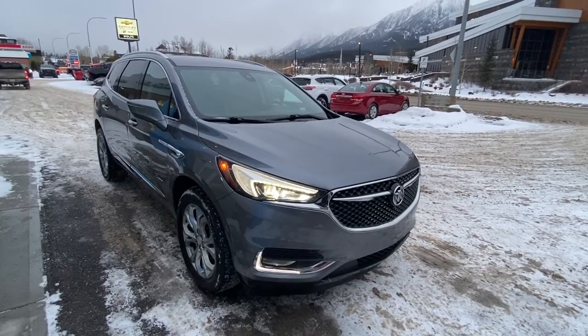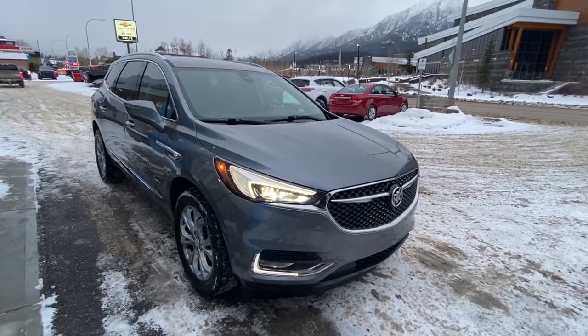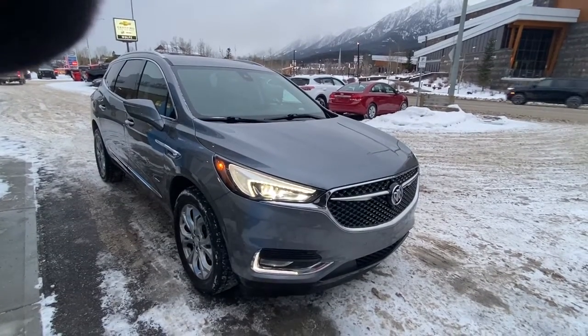Hello and welcome to Wolf Canmore. Today we're looking at a 2019 Buick Avenir all-wheel drive.